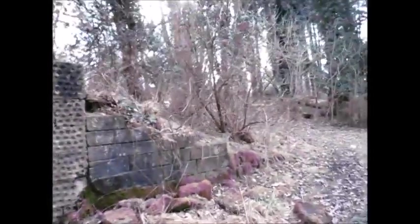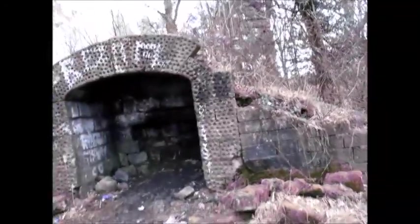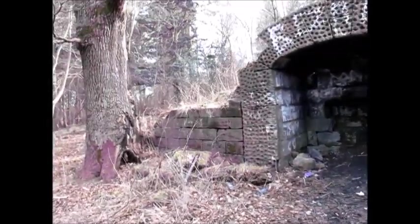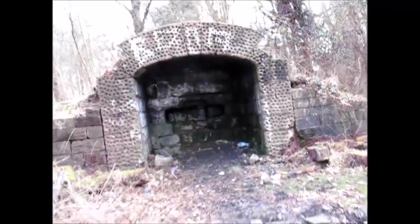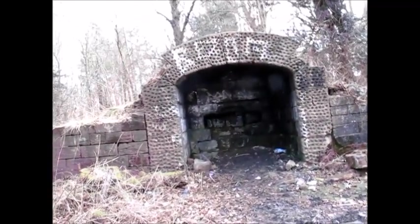Coltness House used to stand just at the back — I think the stables are still there at the back, but they're now occupied as some flats. On the old Ordnance Survey maps, going back to about 1830 or 1840, this is labelled as The Vaz.